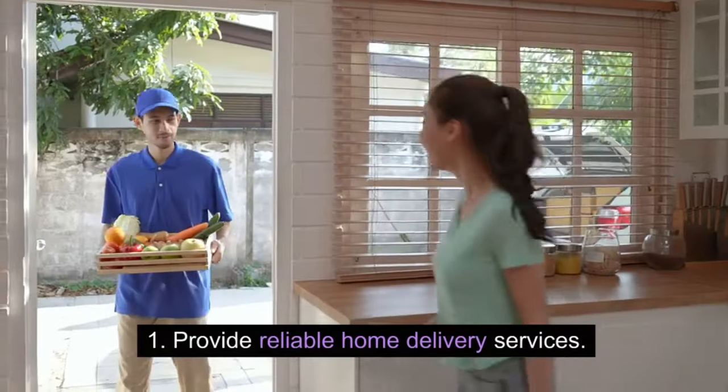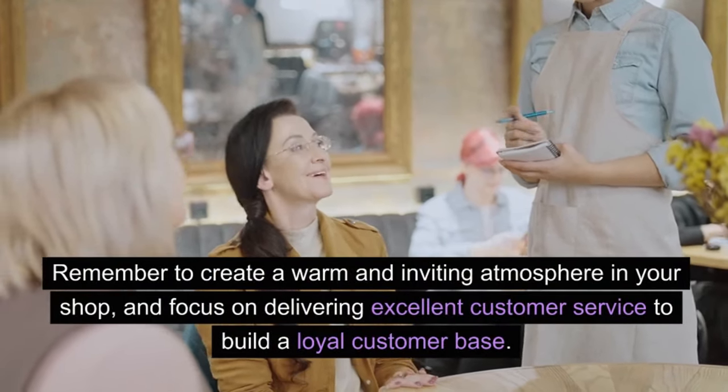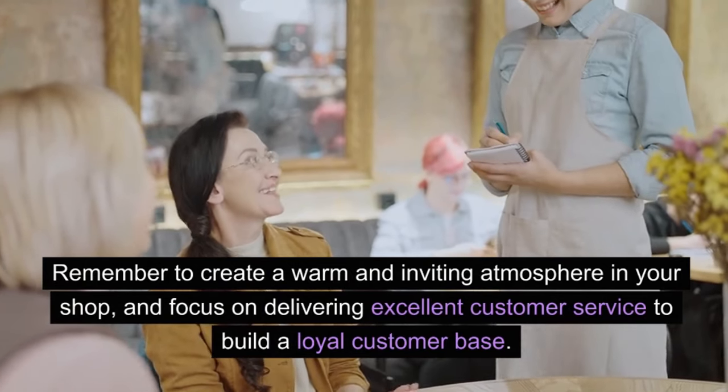Online store with home delivery: provide reliable home delivery services. Remember to create a warm and inviting atmosphere in your shop and focus on delivering excellent customer service to build a loyal customer base.